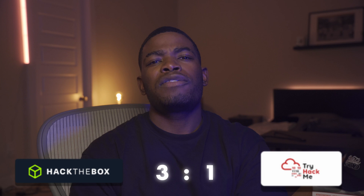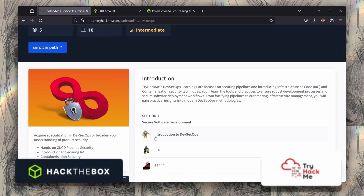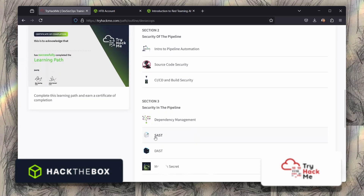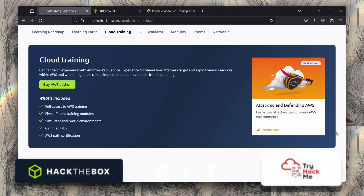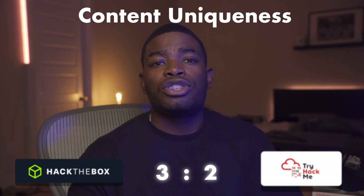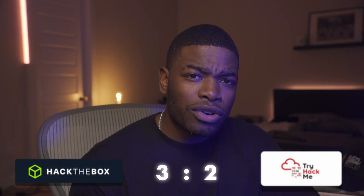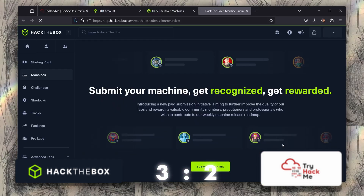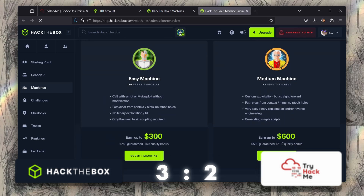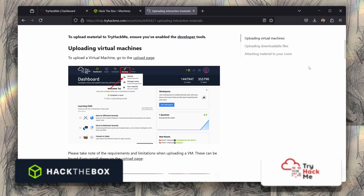On the flip side, TryHackMe offers cloud security content. They have a complete DevSecOps learning path that covers secure coding, pipeline security, container security, and infrastructure as code, along with an additional module for AWS training that is a separate add-on. So TryHackMe gets a point for content uniqueness as well. Still under content — do both platforms have realistic content? Both platforms allow users to create content and submit machines for the community to learn from.